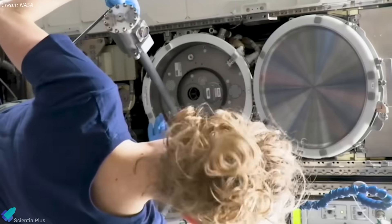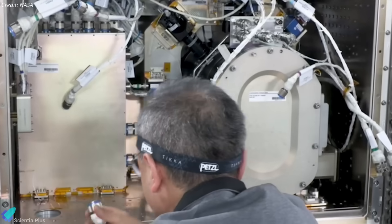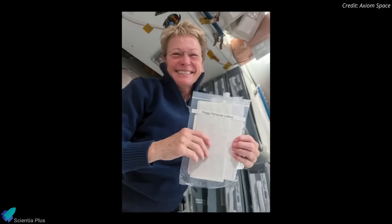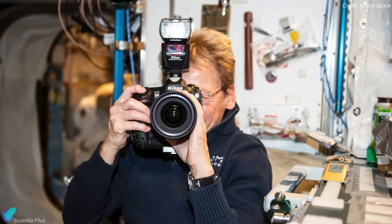The crew also supported ongoing ISS experiments, assisted with daily operations, and participated in public outreach, including ham radio sessions with students worldwide. They shared their journey through social media and live broadcasts, bringing space closer to the public.